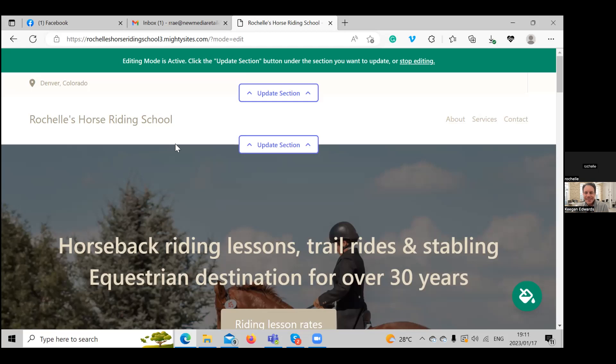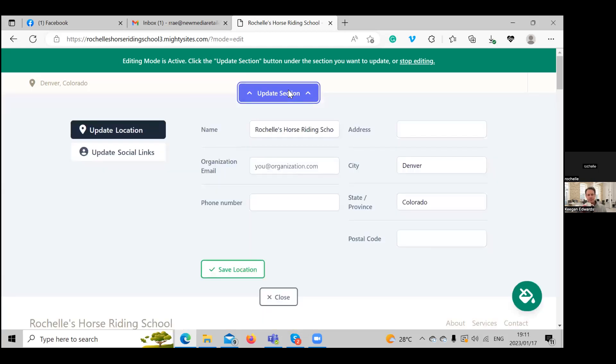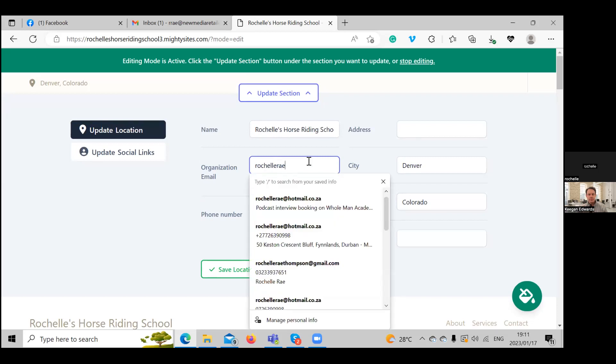With Mighty Sites, you can update all the sections. They've made it easy — the text and pictures are already in, and you can update each section to suit your business needs. We're going to click the first update section, which is where you can amend things and put in your location, name, address, phone number, and organization email.